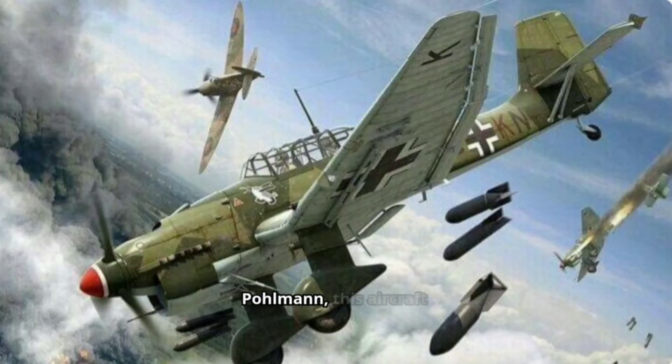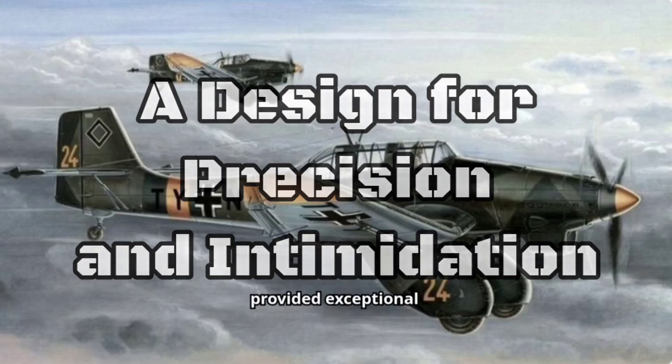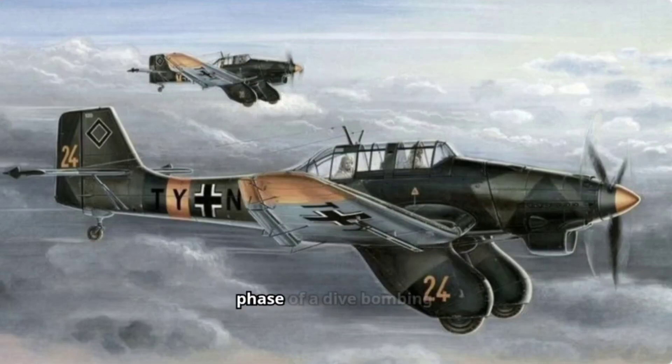Designed by Hermann Paulmann, this aircraft with its distinctive inverted gull wings became a symbol of both awe-inspiring power and vulnerability. The Stuka's gull wings provided exceptional stability during the critical low-speed phase of a dive-bombing attack. These dives, coupled with wailing sirens mounted on the wing struts, were designed to not only deliver pinpoint-bombing accuracy but also to strike fear into enemy troops.